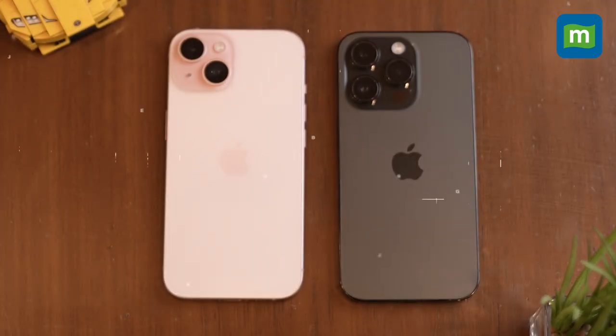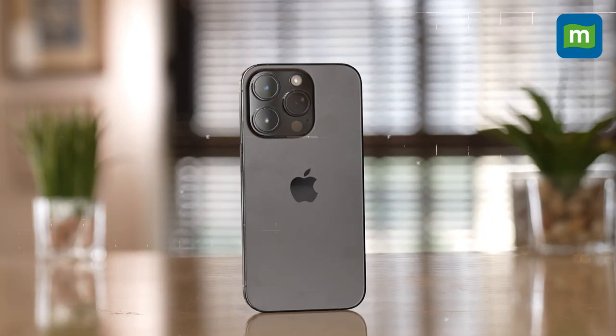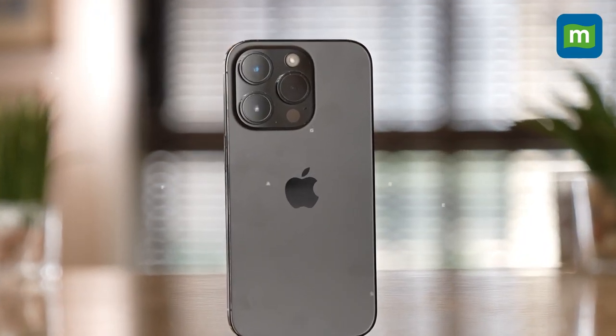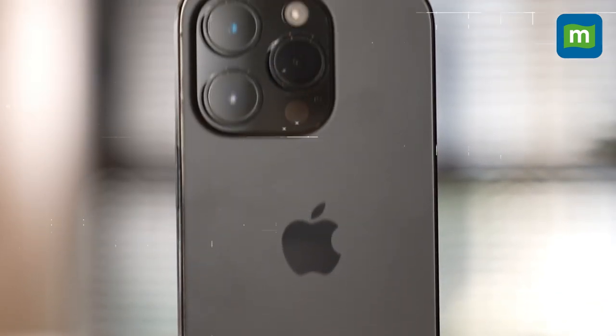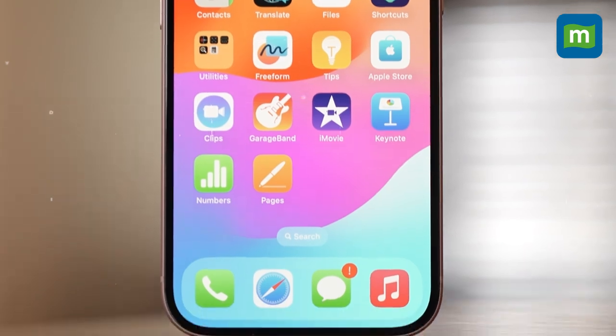It's also a notable change in how Apple is approaching manufacturing in India. The iPhone 14 series lagged behind Chinese manufacturing by as much as six to nine months. That gap has been reduced to day one local manufacturing in the case of the iPhone 15, with the iPhone 15 Plus to follow suit starting next month.